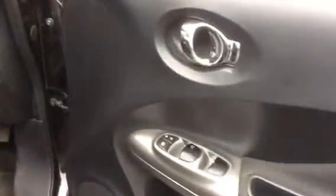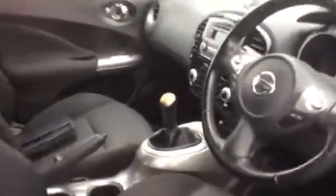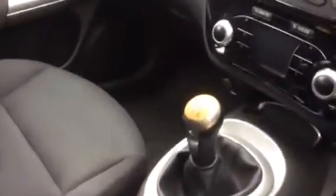Looking at the inside, you've got your electric windows all round. The steering wheel is in good condition — no rips or tears or anything. The gear stick on here, the silver has come off, but it works absolutely fine, just cosmetic on there.